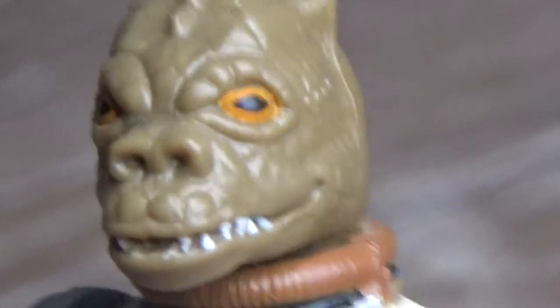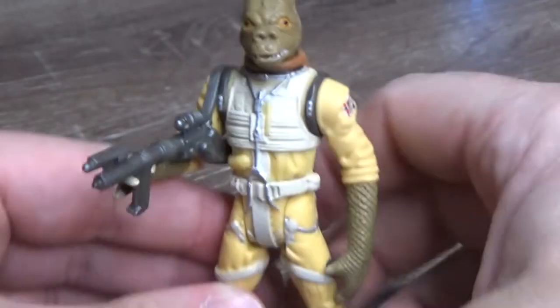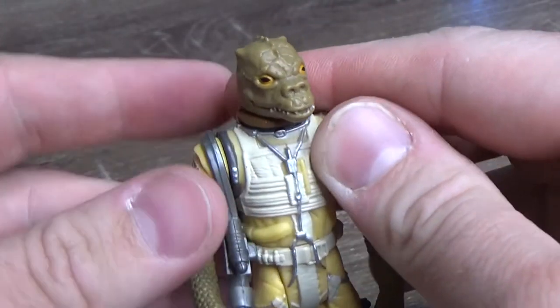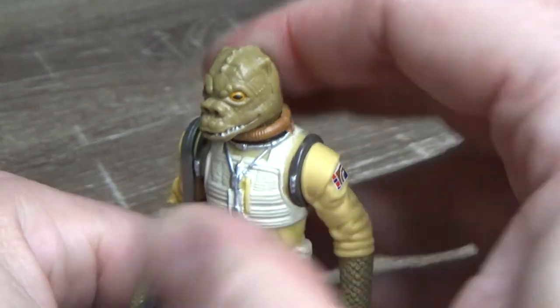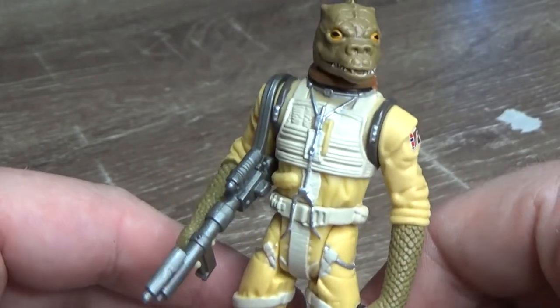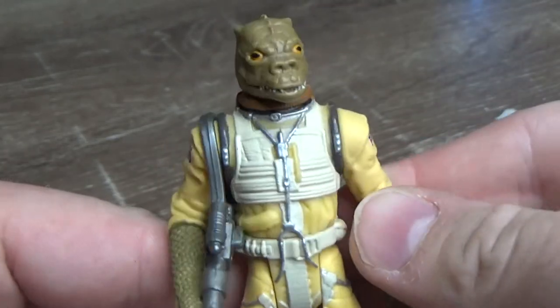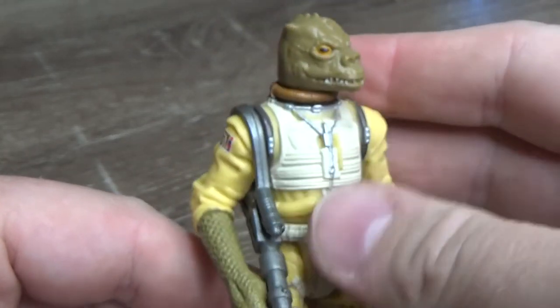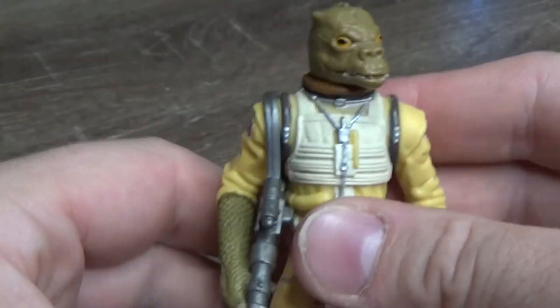So we have his claw on the back. I like Bossk a lot. I hope he shows up in Book of Boba Fett. We've already seen some Trandoshans in the trailer at Boba's dinner. So I'll be interested to see where Bossk shows up. I think it would be really cool to bring him in. I'd be all for that.